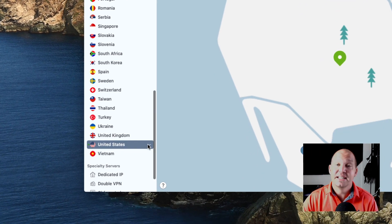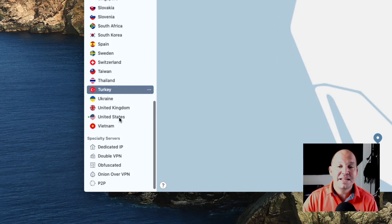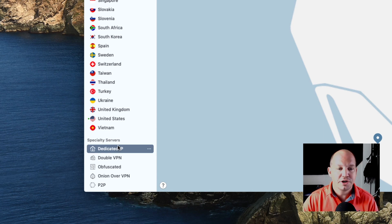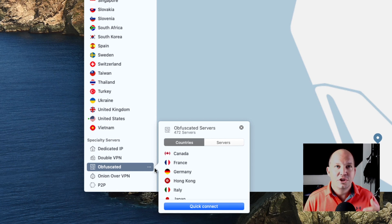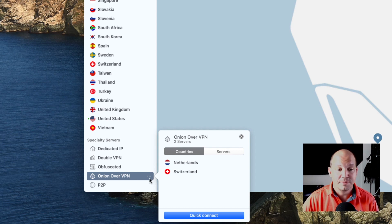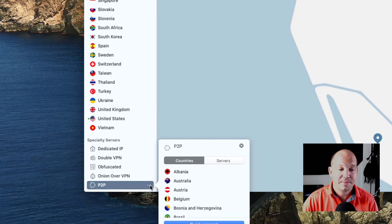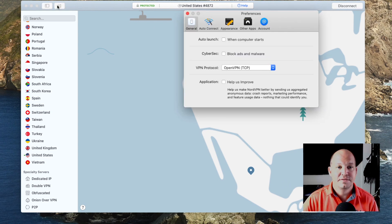In most cases choosing a specific server doesn't make sense, except in the United States where you can choose a specific city to connect to. Depending on the type of connection and protocol, you'll have specialty servers to choose from. You can do Double VPN, which allows you to use two VPNs at once. There are obfuscated servers, which make your VPN traffic look like normal internet traffic — useful when a government or company is trying to minimize VPN use. You also have Onion over VPN and peer-to-peer servers.